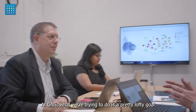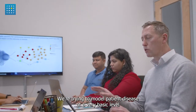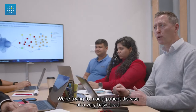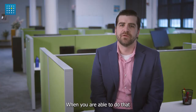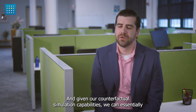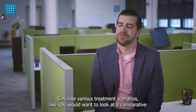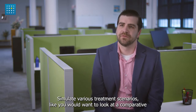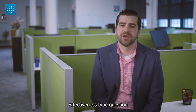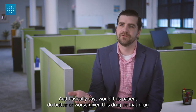At GNS, what we're trying to do is a pretty lofty goal. We're trying to model patient disease at a very basic level. Given our counterfactual simulation capabilities, we can essentially simulate various treatment scenarios — like a comparative effectiveness type question — and basically ask: would this patient do better or worse given this drug or that drug?